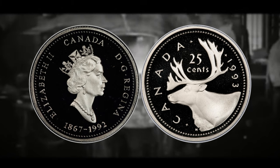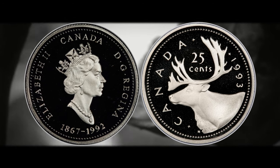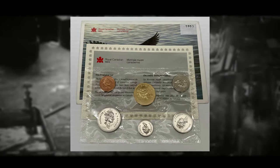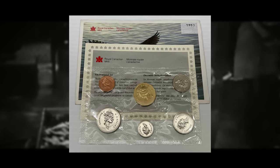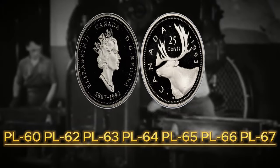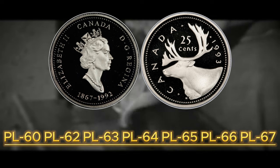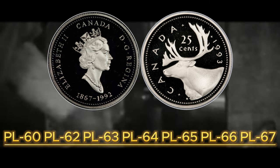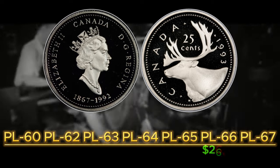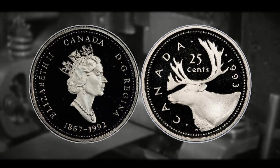If you discover a 1993 Canadian mule quarter it would most likely come out of a proof set from 1993, and if sent for grading it will receive a PL attribution. But that doesn't mean you have zero chance of finding one in the wild — some may have made their way into circulation. If graded by PCGS it receives a PL attribution, not MS or SP. In terms of value, it is extremely rare: worth around $21,000 for a PL65 and up to $26,000 for a PL66, which is currently the highest graded known example.